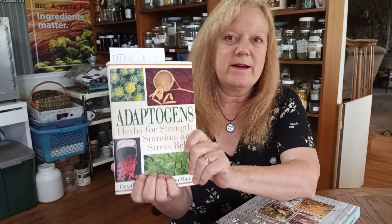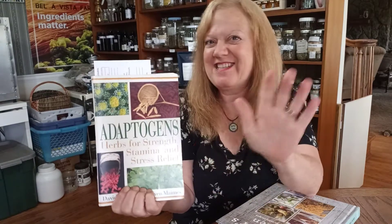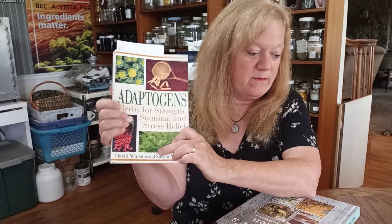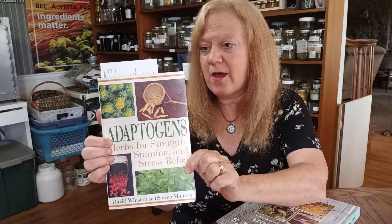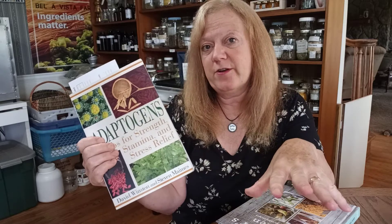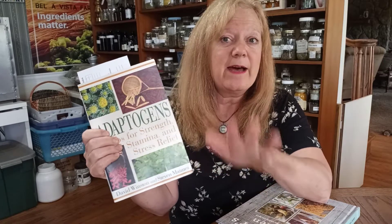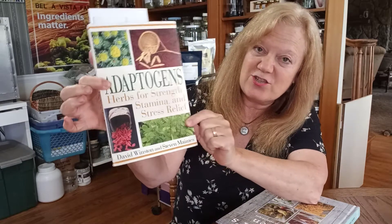This one I just recommended to a friend who's writing a book about herbs and adaptogens. It's also by David Winston, who wrote Herbal Therapy and Supplements. This one is about adaptogens — which, for those of you that don't know, is a group of different herbs that help your body deal with stress. Not just stress as we know it, but stress in the body — like high blood pressure or low blood sugar. Those are all stressors within the body. Adaptogens include different herbs and mushrooms that help your body deal with stress a little bit better. The book is called Adaptogens: Herbs for Strength, Stamina, and Stress Relief.